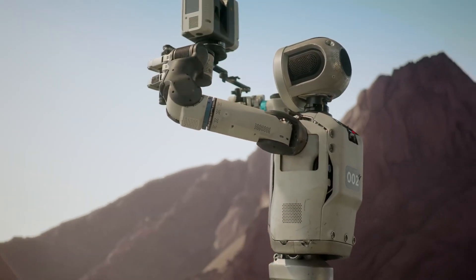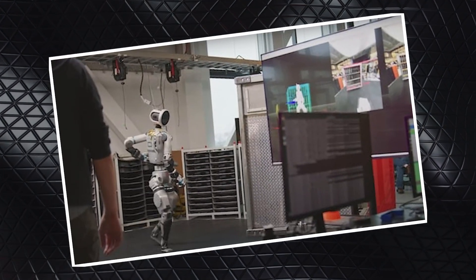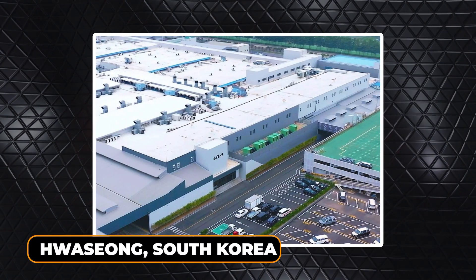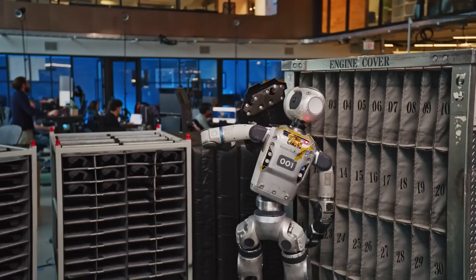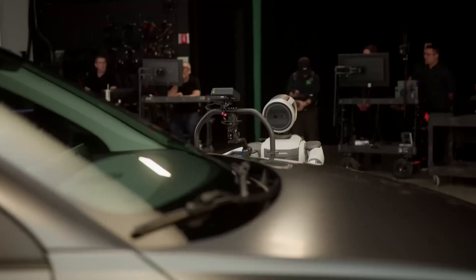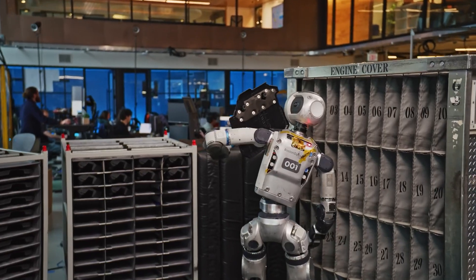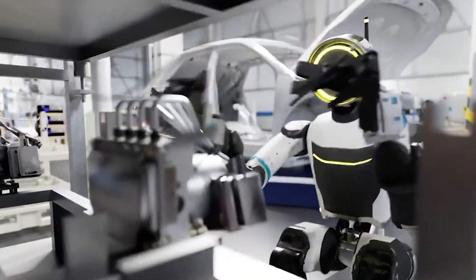Atlas isn't just a lab experiment — it's gearing up for real-world action. Boston Dynamics is making serious moves to bring it into industrial settings. Later this year, Atlas will be tested in Hyundai Motor Group's vehicle factories, starting with Hyundai's electric vehicle plant in Georgia, followed by Kia's electric van factory in Hwaseong, South Korea. These trials will push Atlas to prove its worth in tasks like assembling vehicles, handling materials, and tackling precision work. In a previous demo, the robot autonomously arranged car parts using advanced sequencing tech to organize and transport engine covers in a simulated factory setup.